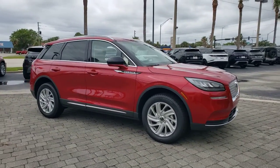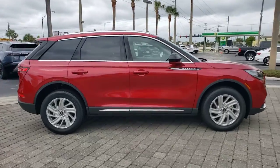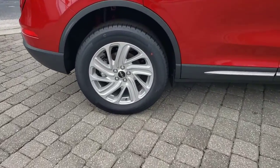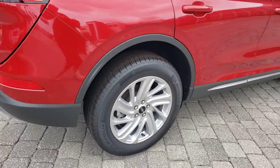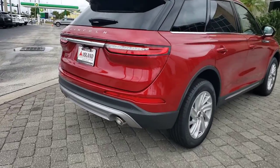Introducing the 2021 Lincoln Corsair. Follow your heart's desire in this sleek, bold Corsair. Wrap yourself in the luxury of its premium interior, feel the security of its driver-assist safety tech, and enjoy the capability and convenience of this can-do SUV.